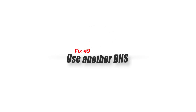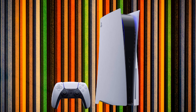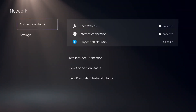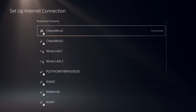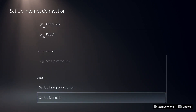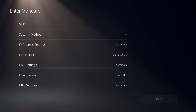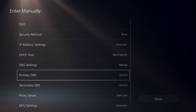Fix number nine: use another DNS. Your internet service provider may be blocking the PlayStation Store in their DNS servers. To fix this, try changing the default DNS settings on your PS5 to Google's DNS. Go to your PS5 home screen, then Settings, select Network, select Settings, select Setup Internet Connection, go to the bottom option and select Setup Manual, then select DNS. Change the primary DNS to 8.8.8.8 and the secondary DNS to 8.8.4.4, then select Done.